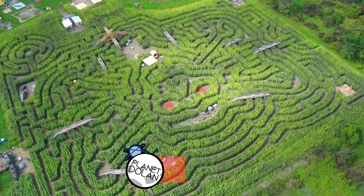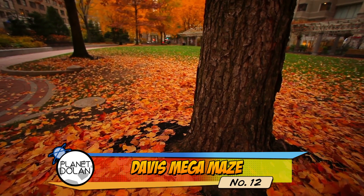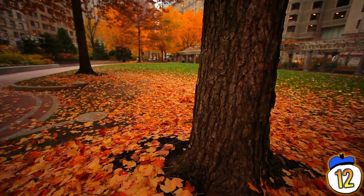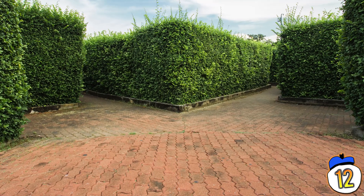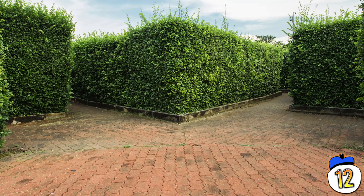Number 12 – Davis Mega Maze. Every fall in Massachusetts, you can head out to a corn maze so massive it's actually a whole complex. It isn't just one maze, it's a complex of several, and they're carved out brand new with a new theme each fall. Some of the more difficult mazes can take hours, and trying to clear them all can take an entire day.